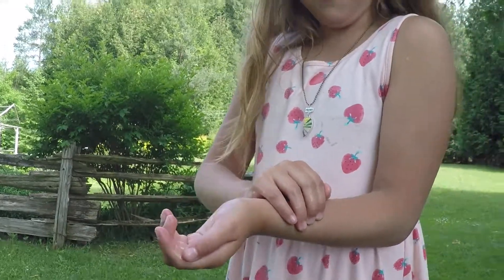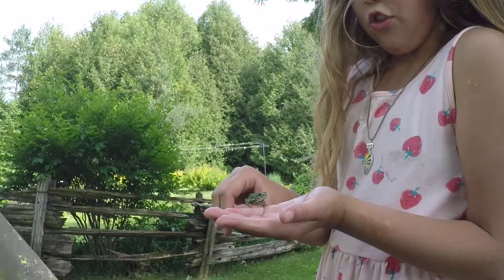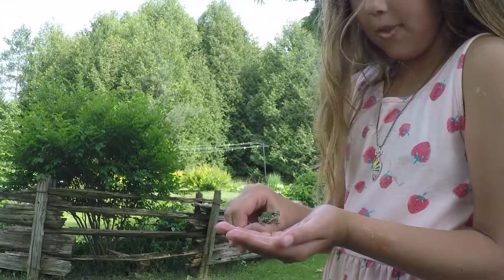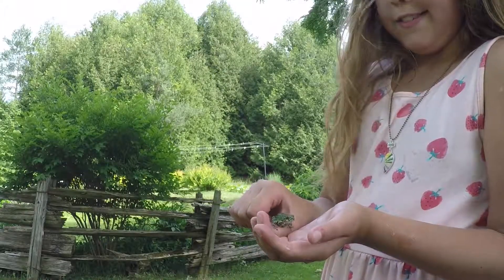This guy just jumped on my arm and I was carrying him on my hand. Oh, he's so good.